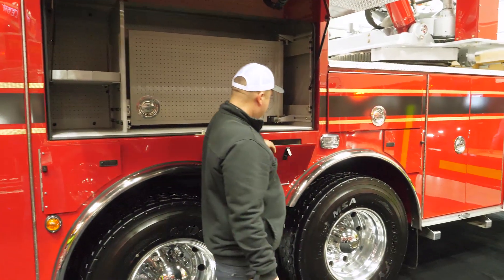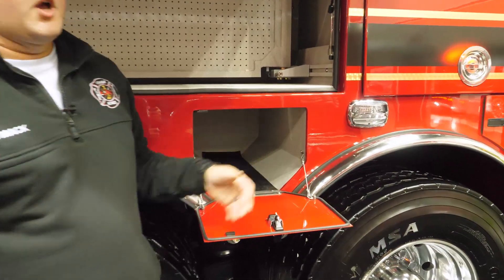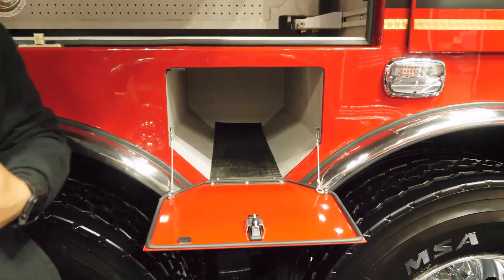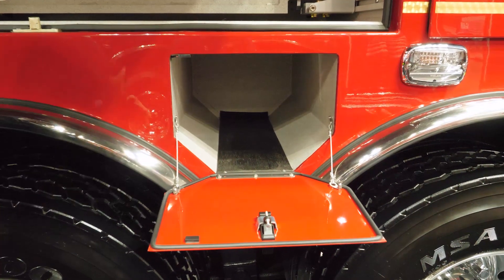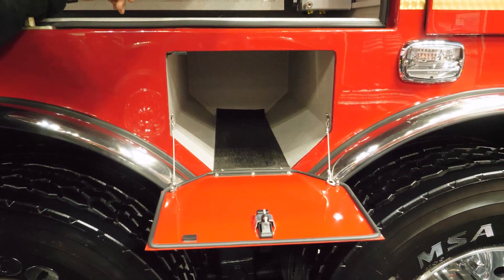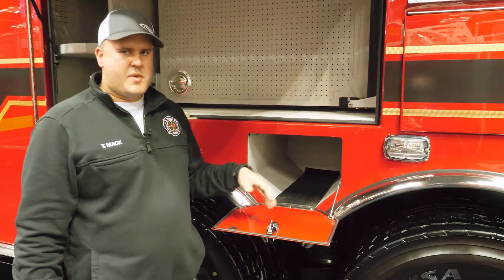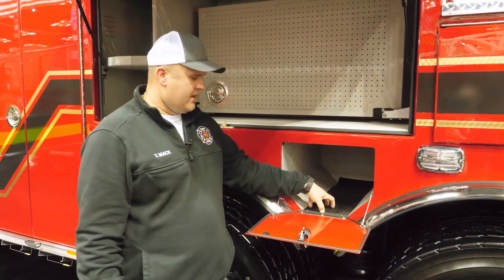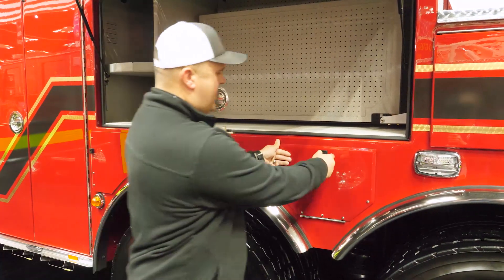This compartment is different from the other SCBA compartments — this is where the engineer's air pack will go. Since we have so much equipment inside the cab — advanced life support, EMS equipment, fire tools, ballistics protective equipment — it didn't leave us a lot of room to mount the air pack. Pierce has this very innovative design where you're easily able to put the engineer's air pack there, and it's still quickly accessible to the engineer getting out and ready to go to work on scene of a fire.